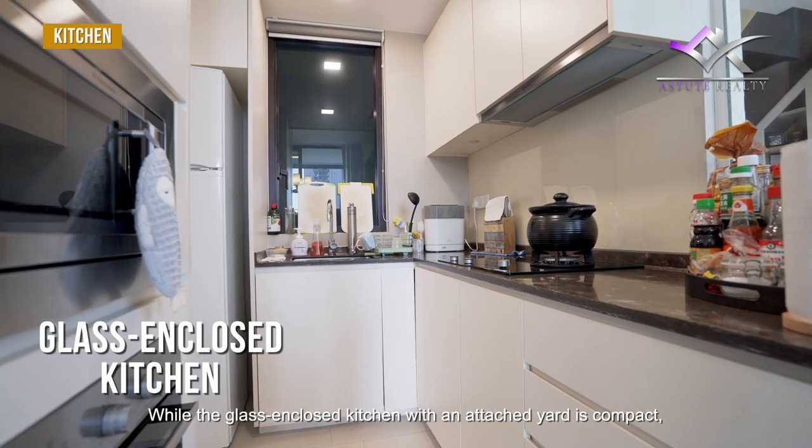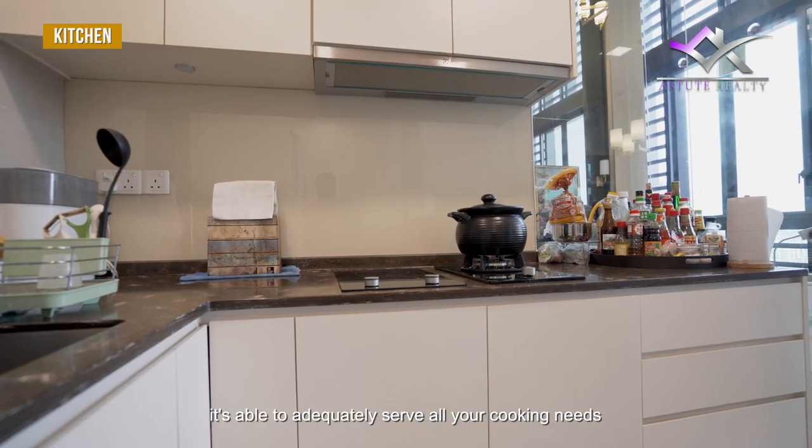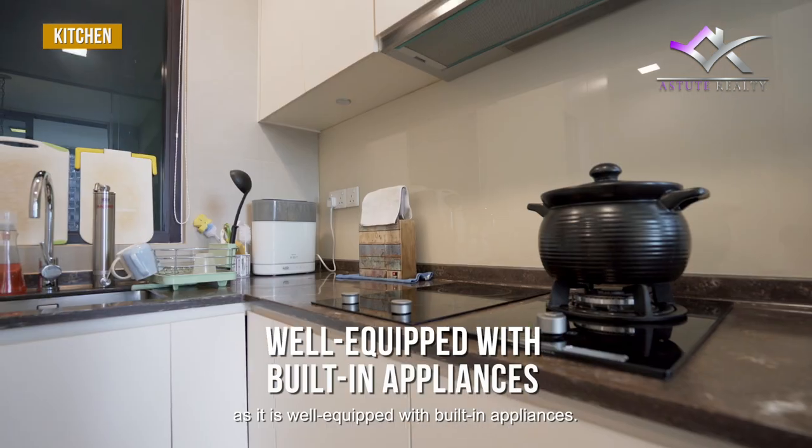While the glass-enclosed kitchen with an attached yard is compact, it's able to adequately serve all your cooking needs as it is well equipped with built-in appliances.